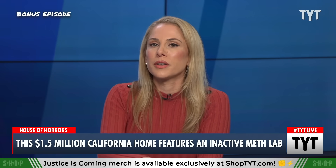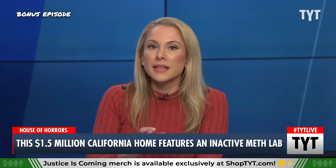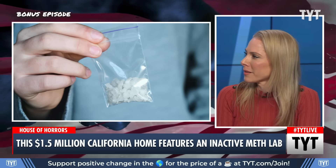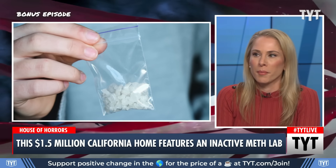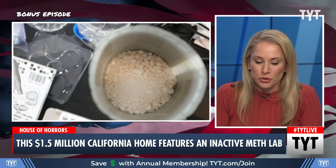Let's get to the previous owner of the home, the guy who ran the meth lab. I was shocked to find that he was in prison — like really, he's in prison for running a meth lab? People literally smoke meth openly on our metro system in LA and nothing happens.